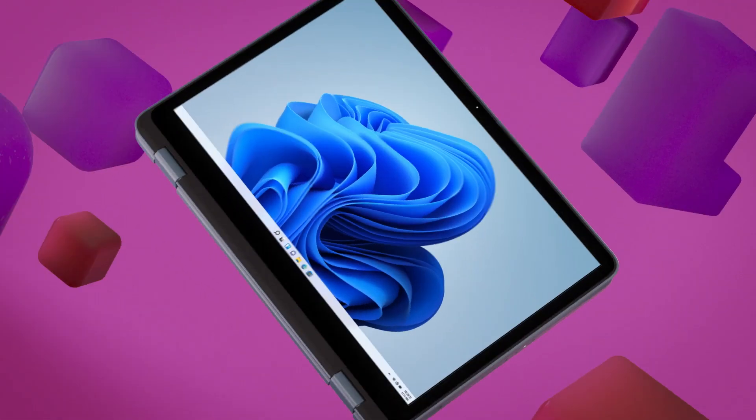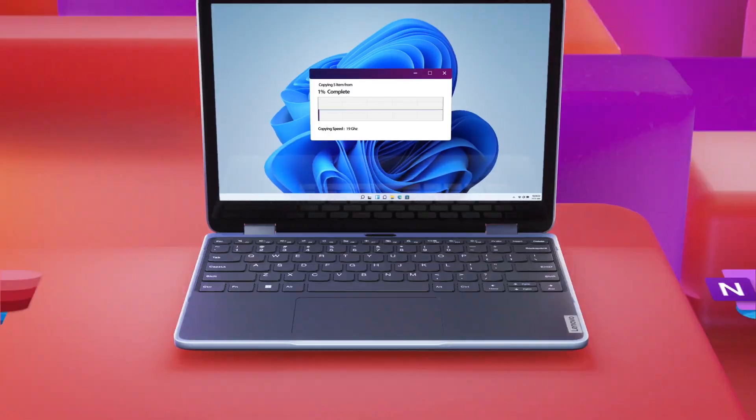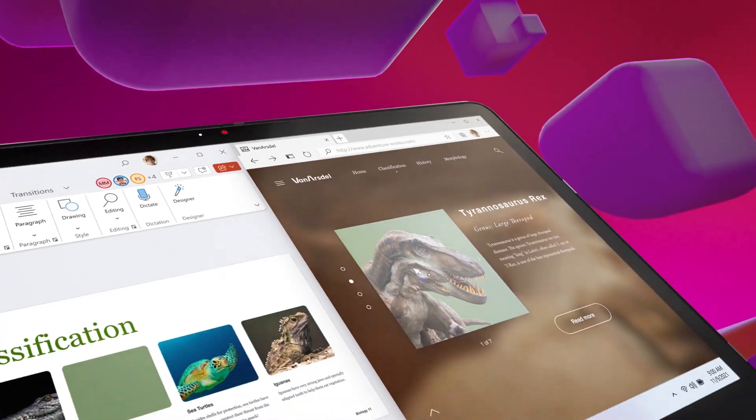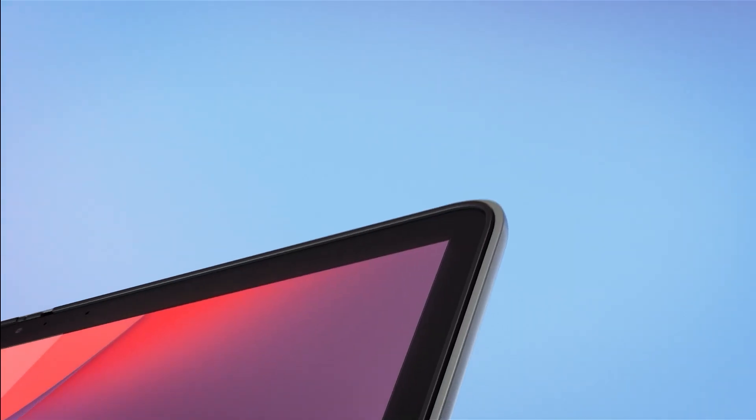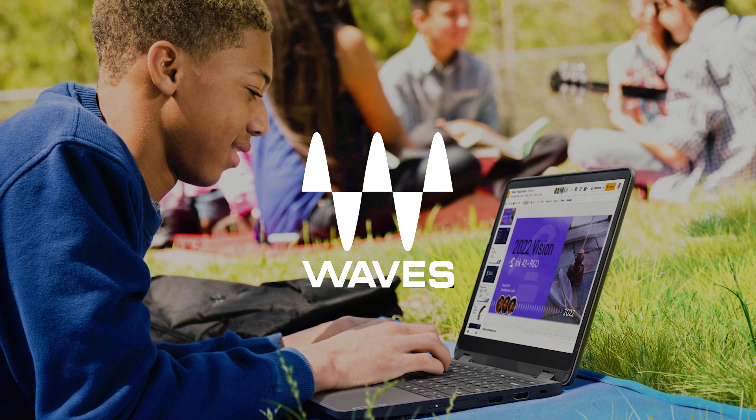With hybrid learning here to stay, collaboration is another important area for students and teachers alike. The 500W works seamlessly with the latest Microsoft Office 365 and all its applications, as shown here with PowerPoint. The 500E Chromebook works perfectly with Google Workspace for Education. This device is also tuned by Waves Audio, which gives you more amplified and higher quality sound.